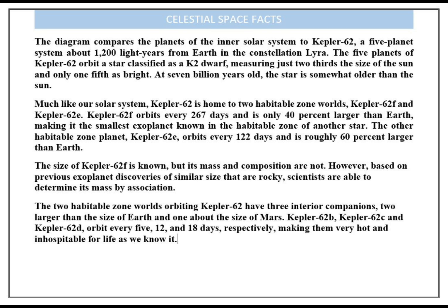At 7 billion years old, the star is somewhat older than the Sun. Much like our solar system, Kepler-62 is home to two habitable zone worlds: Kepler-62f and Kepler-62e.